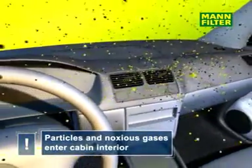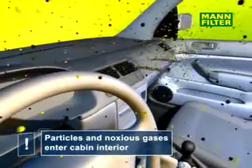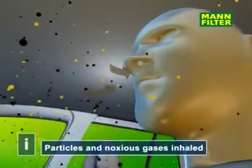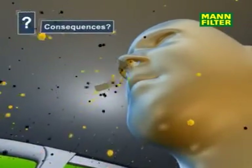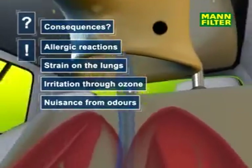Pollution inside the vehicle increases. The occupants inhale polluted air, which enters their lungs. Often, this leads to allergic reactions and irritation caused by ozone and exhaust fumes.